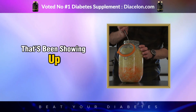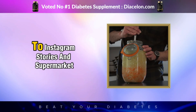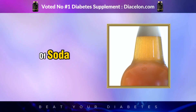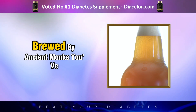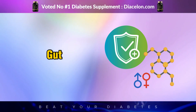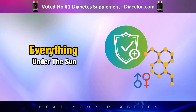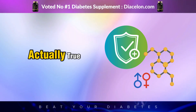Let's talk about a drink that's been showing up everywhere — from hipster cafes to yoga studios to Instagram stories and supermarket shelves: kombucha. It's got the fizz of soda, the health halo of green juice, and the mysterious vibe of something brewed by ancient monks. You've probably heard claims that it's good for your gut, boosts immunity, balances hormones, detoxes your liver, and helps with just about everything under the sun, including diabetes. But is that actually true?